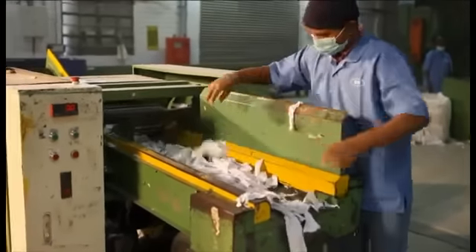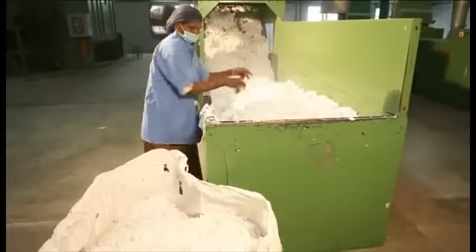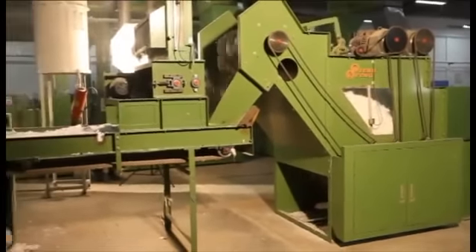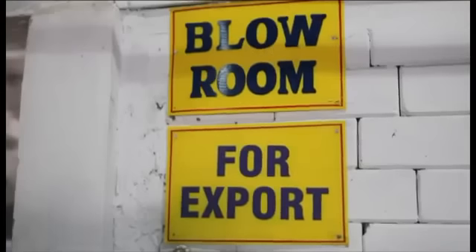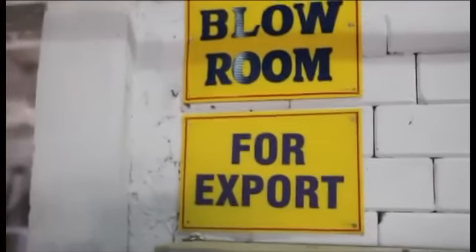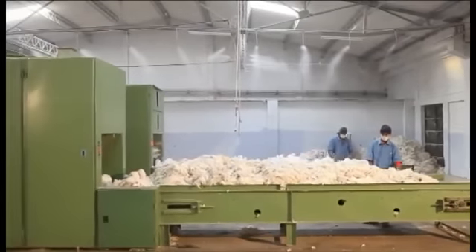Cloth waste, hosiery clippings and cut pieces are processed and made as spinnable fibres. This is one of our recycling plants having imported machines. This machine consists of a sequence of opening machines and has a production capacity of 10 metric tons per day. Now we can have a quick look inside our production unit.